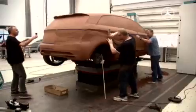To get a real impression, a one-to-one model is made from plasticine. Then the designers put the finishing touches to the model and thus create the final form of the vehicle in its true size.